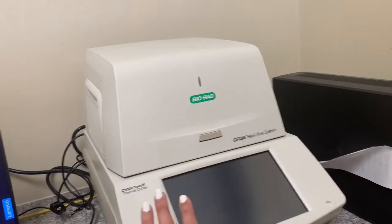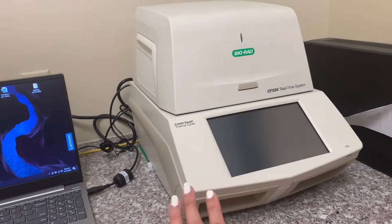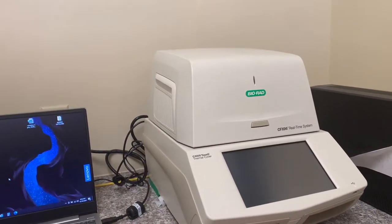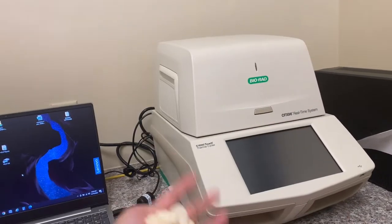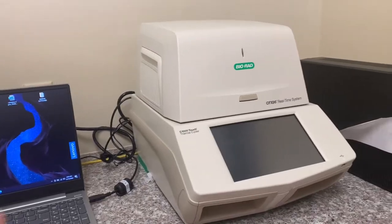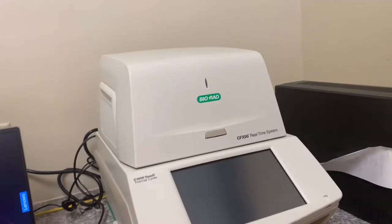And this one is a water bath. And then this little machine right here is also for COVID testing — this is where it reads the PCR. This is the last step for COVID testing which reads the results. This one is the PCR reader.